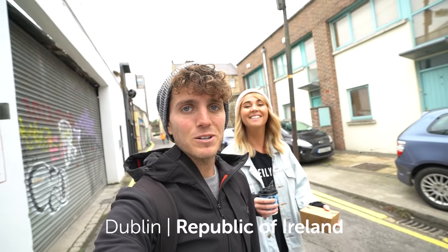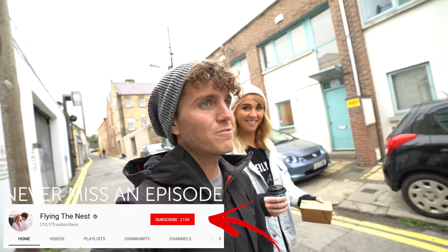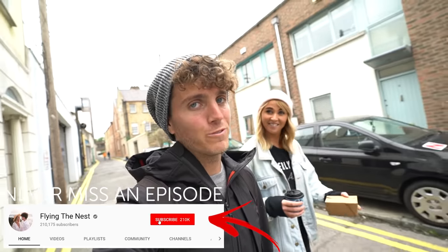Good morning everybody! Welcome back to Dublin, Ireland. Today we're going to walk around the city and see if we can try some local food for you.